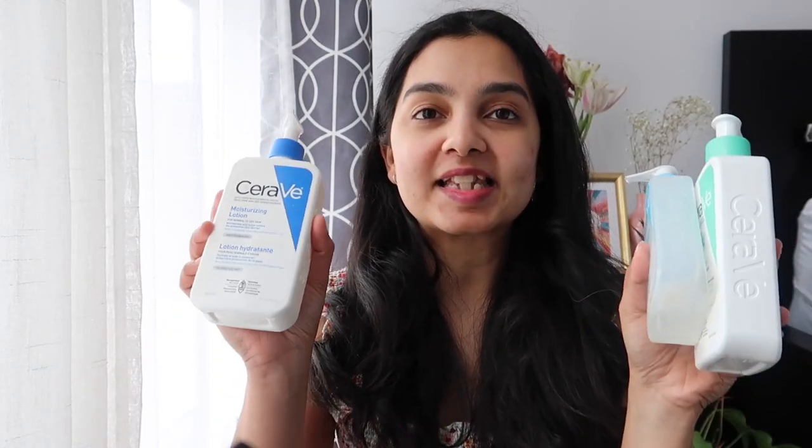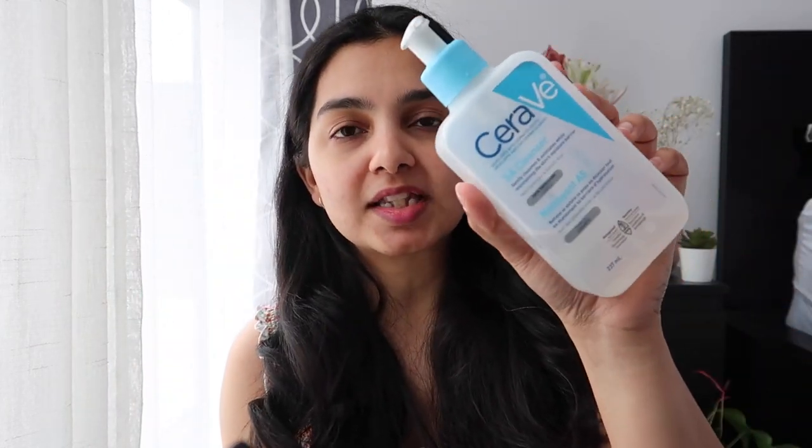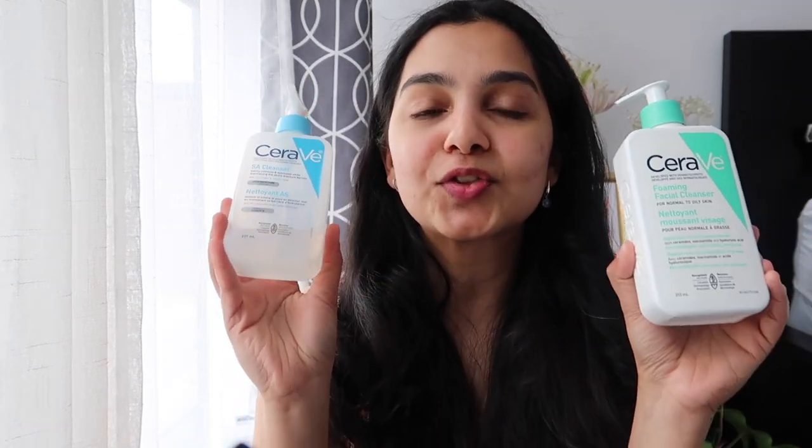The first brand I'm going to be suggesting is CeraVe. This is literally the first product I got as soon as I arrived in Canada — the CeraVe moisturizing lotion, and it's almost empty now. Apart from that I would also suggest these two cleansers: the CeraVe foaming cleanser and the SA cleanser, which is a salicylic acid cleanser. If you have normal to oily skin, the foaming cleanser is great — it's not too harsh, cleanses perfectly, and doesn't leave skin too dry. The SA cleanser is great for acne-prone or oily skin. These two have become my absolute favorite cleansers.